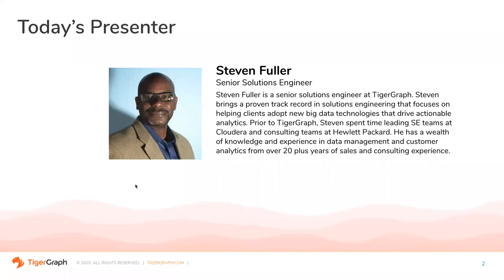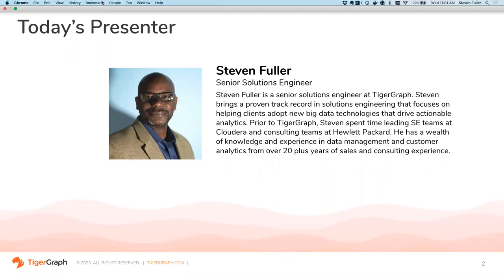My name is David Ronald, and I'm Director of Product Marketing at TigerGraph. I'm pleased to introduce today's speaker, Stephen Fuller. Stephen is a Senior Solutions Engineer with TigerGraph. He brings a long and illustrious track record in solutions engineering, focusing on helping clients adopt new big data technologies that drive actionable analytics and results. Prior to TigerGraph, Stephen has spent time leading teams at Cloudera and at Hewlett-Packard. He has a wealth of knowledge and experience in data management and customer analytics, and he is an excellent presenter.